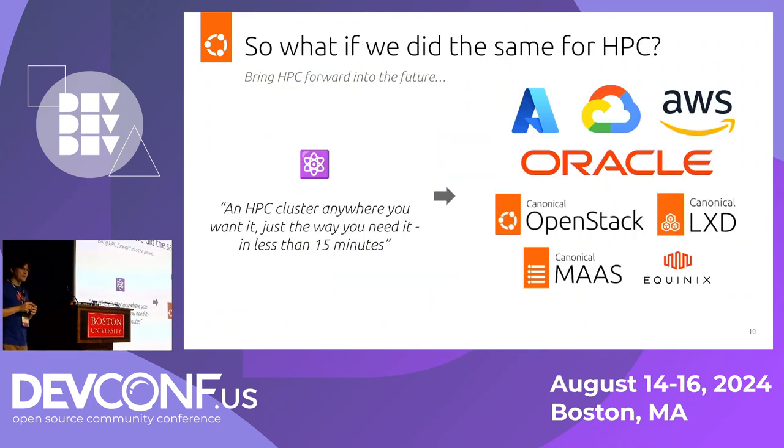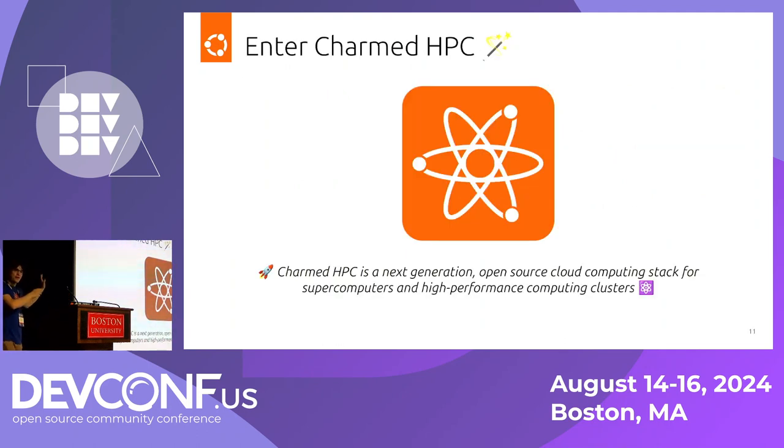So where I'm going with this story is: what if we did the same for HPC? What if we made it really easy and accessible to get your hands on an HPC system that lets you take advantage of the same resources you might use to train AI clusters, run scientific simulations, CFD, all that good stuff? What if we could do the same thing where it's really easy for people to get started? Enter Charmed HPC.